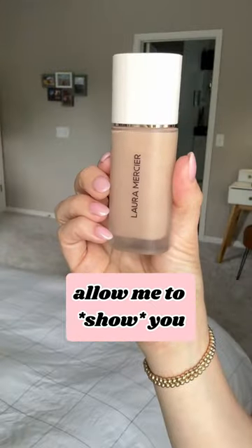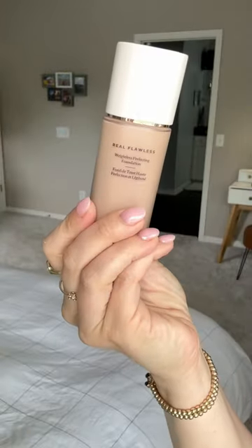I want to talk about this new foundation from Laura Mercier — it's their Real Flawless Weightless Perfecting Foundation. I want to show it in action. This is not sponsored, I bought this on my own. I can't stop using it. I'm just putting this right on top of SPF, and I did put on the elf Poreless Putty Primer, the liquid one.